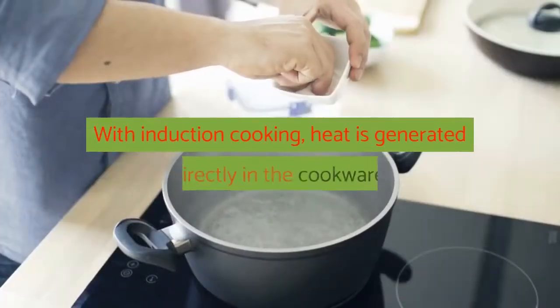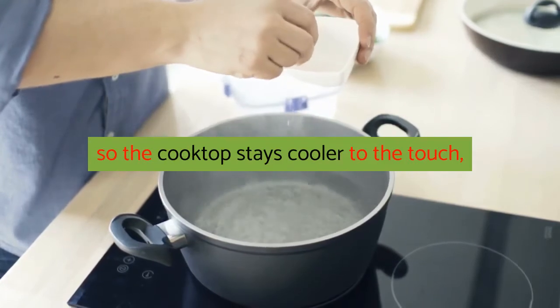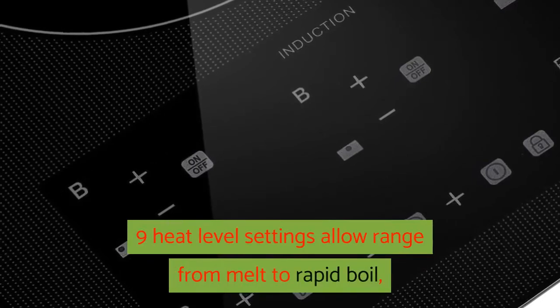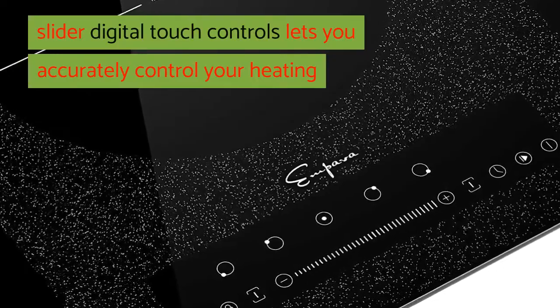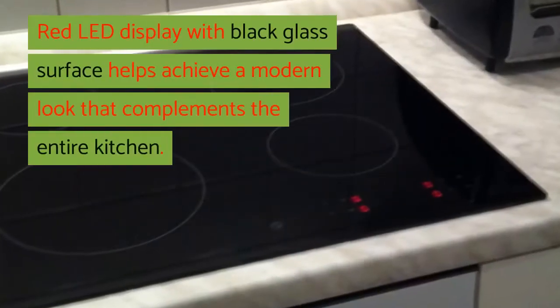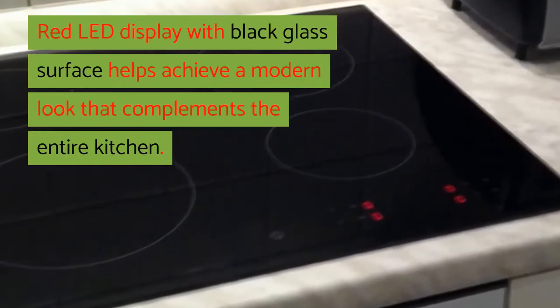With induction cooking, heat is generated directly in the cookware, so the cooktop stays cooler to the touch, with child safety lock making it safer. Nine heat level settings allow range from melt to rapid boil. Slider digital touch controls let you accurately control your heating and enjoy an easy-to-clean surface. Red LED display with black glass surface helps achieve a modern look that complements the entire kitchen.